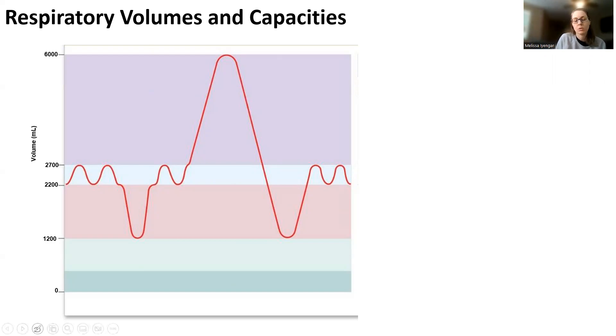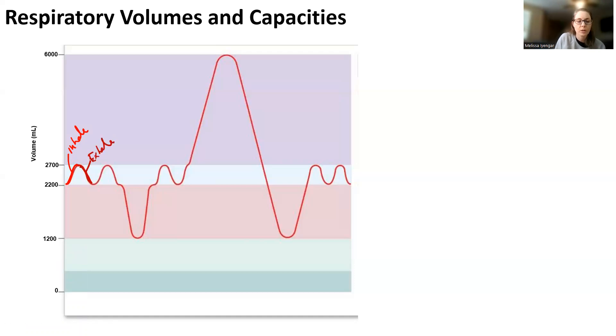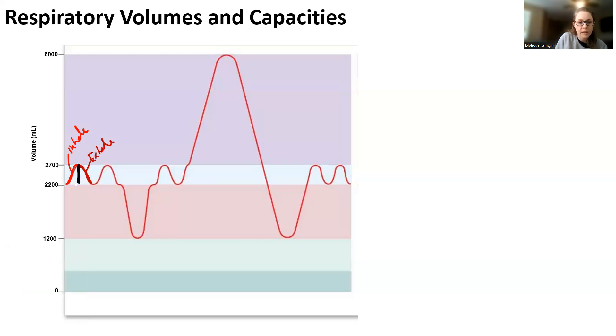You're going to be asked to do some simplistic breathing. In the first part, they ask you to do inhalation — this is the volume of air that you inhale, just a normal inhale. Then we have a volume of air that we exhale — that's our passive exhalation. This total volume of inhale and exhale is called tidal volume. It's about 500 milliliters.